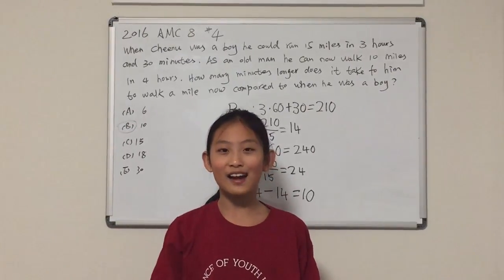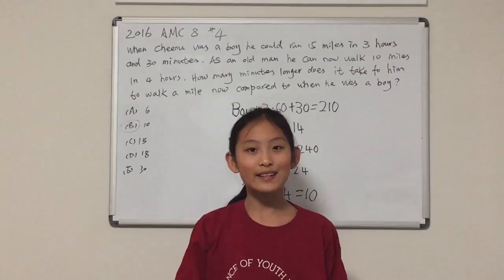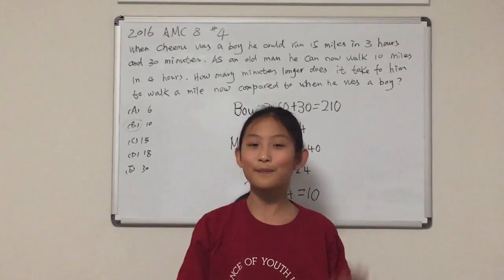Thank you for watching me explain to you how to solve the AMC 8 2016 problem number 4. Thanks again. Bye!